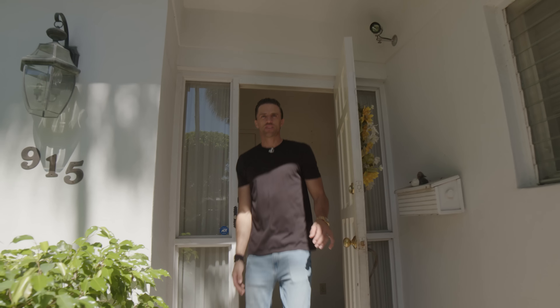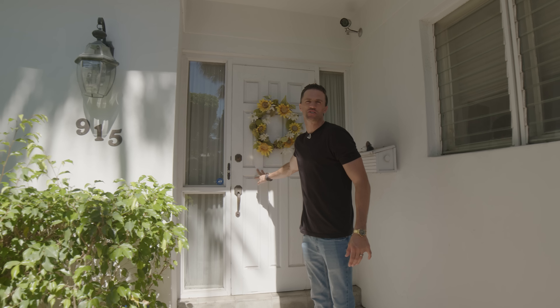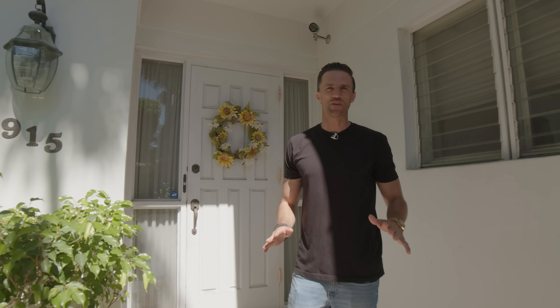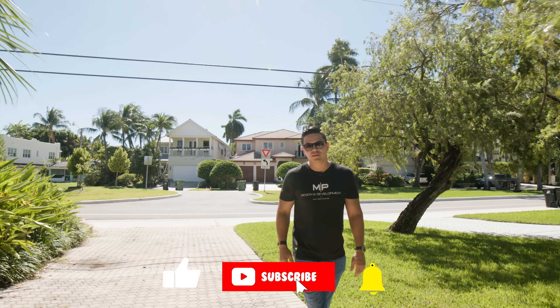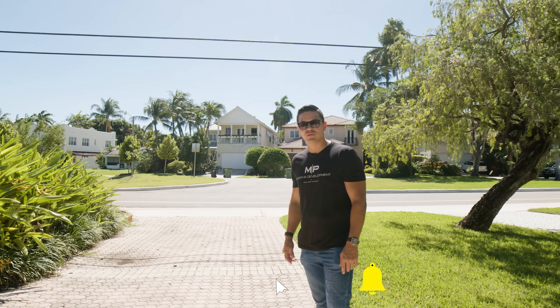Okay guys, so that's the tour for today. Obviously there's not that much to see just yet, but it's going to be a beautiful project when it's all done. We hope to see you guys soon for the next video — and don't forget to like, comment, and share, and stay tuned for the next episode.